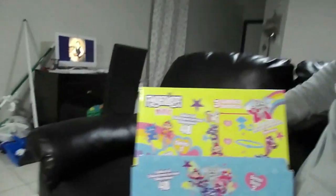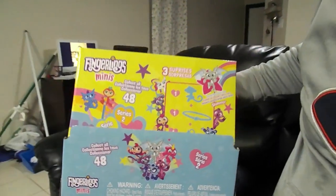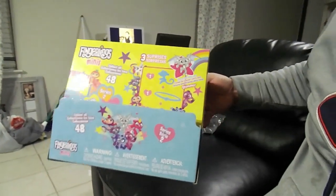Hey guys, so you saw them open their little blind bags and stuff. We also bought Kaylee some fingerlings meanies, so she'll be opening up these here pretty soon. Just wanted to show you guys. Thank you guys for watching and liking the video. Subscribe, hit the little notification bell for notifications like Jayden said, and leave a comment below for a shout out. Alright guys, thank you. Bye!